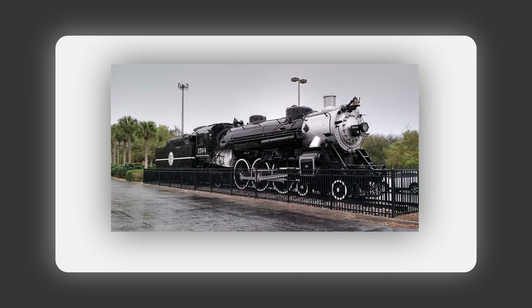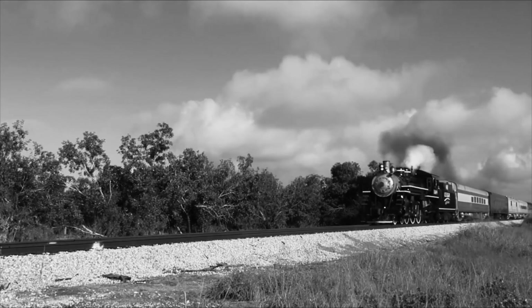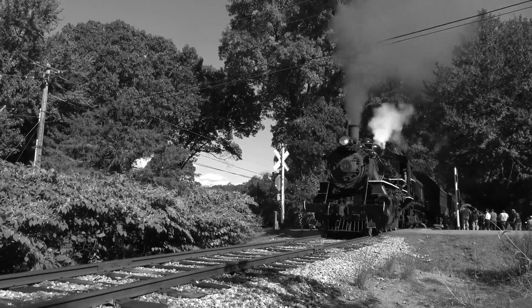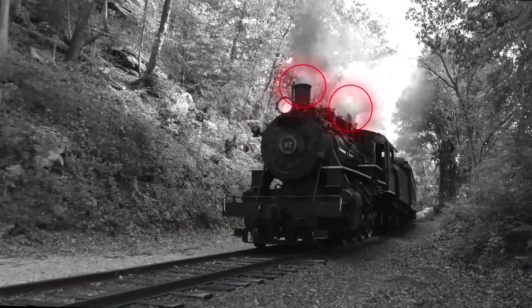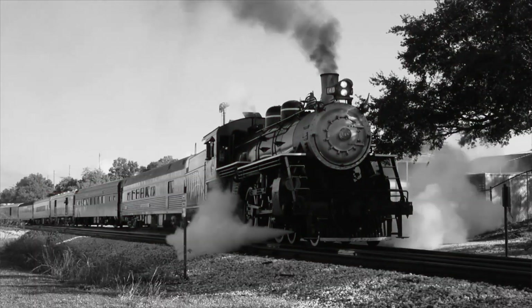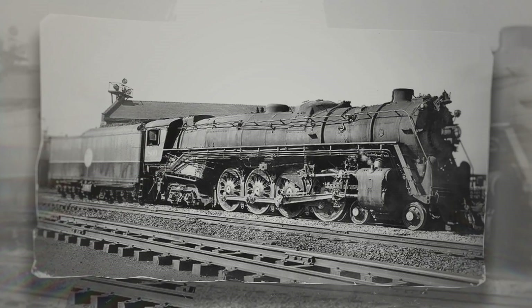On paper, this was supposed to be the future of heavy freight hauling. The Triplex configuration distributed steam to three engine units — one at the front, one in the middle, and incredibly, one that actually drove the wheels under the tender itself. The engineers thought: if two sets of driving wheels are good, surely three must be better, right? Wrong.